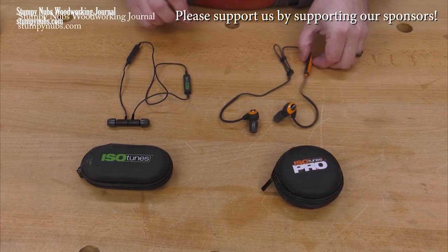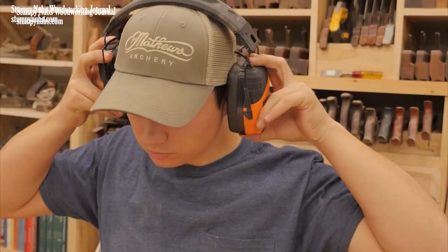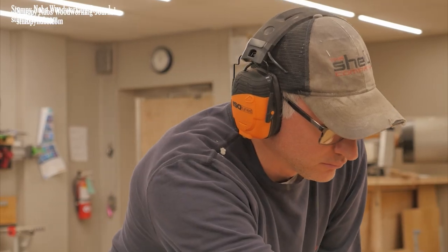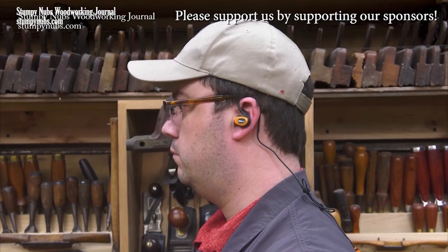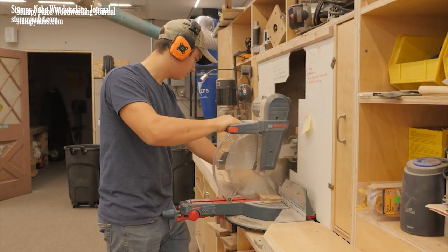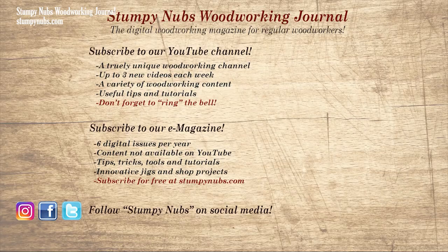They will be if you have your Isotunes Bluetooth earbuds in, because you'd already have your ANSI-certified hearing protection on while listening to your favorite music and podcasts, and you're supporting a small family business at the same time. Please use the link below this video to learn more. If you're new here, please subscribe and remember to ring the bell. Give us a thumbs up, or better yet, leave us a comment — I always read them. And be sure to check out the latest issue of Stumpy Nub's Woodworking Journal, always packed with tips, tricks, and tutorials designed to make you a better woodworker.